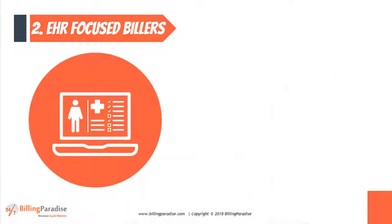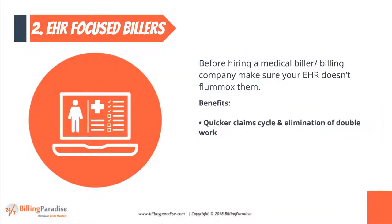Factor 2: EHR-Focused Billers. Before hiring a medical biller or billing company, make sure your EHR doesn't flummox them.